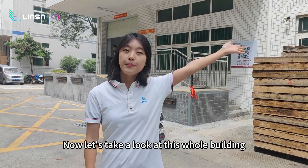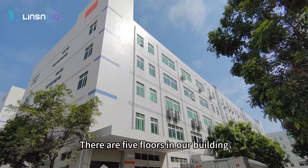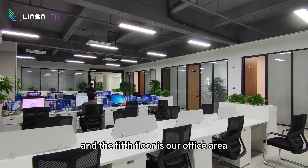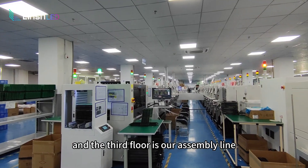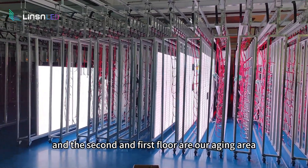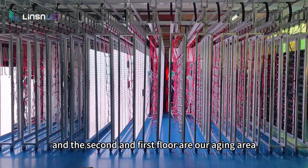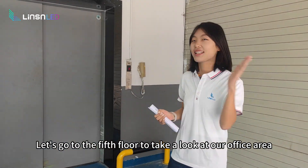Now, let's take a look at this whole building. There are five floors in our building. The fifth floor is our office area, the fourth floor is our storage, the third floor is our assembly line, and the second and first floor are our agent area. Come with me, let's go to the fifth floor to take a look at our office area.